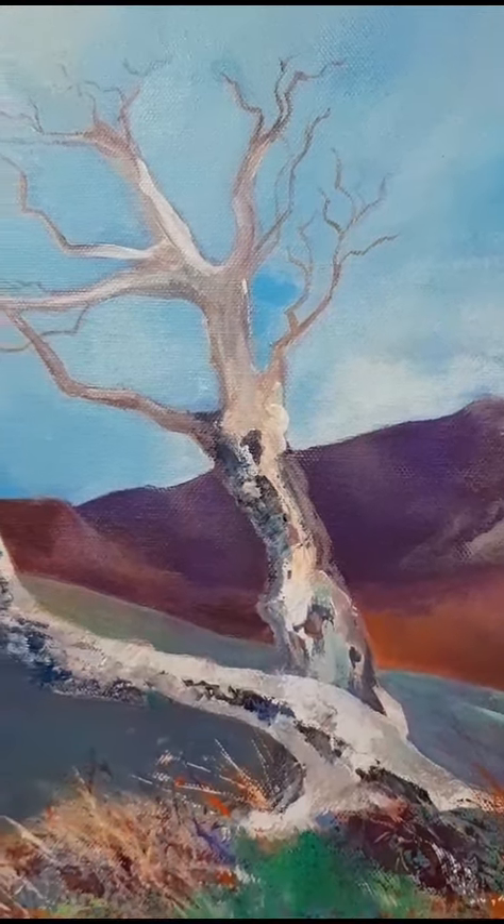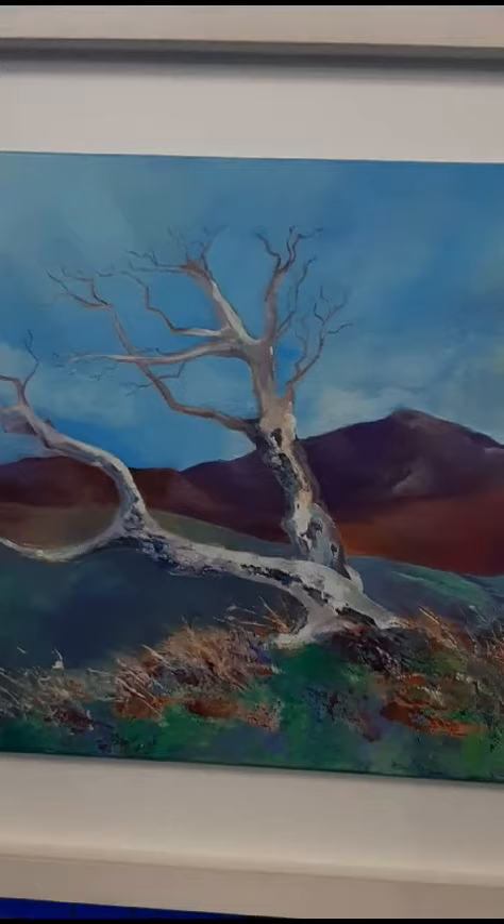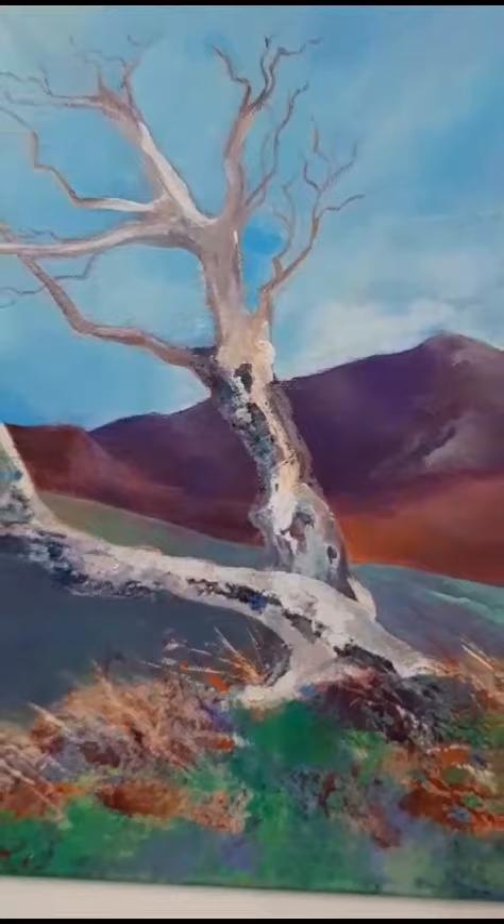This painting is called the Windswept Tree and it's a very famous spot in Wicklow that many hill walkers will recognise — Lugala. This particular tree appealed to me. I'd taken a photograph of it years ago. I just love the way it's bent in and twisted and it's still hanging on. I think it's a Hawthorn tree.